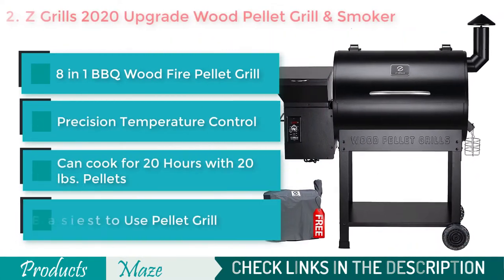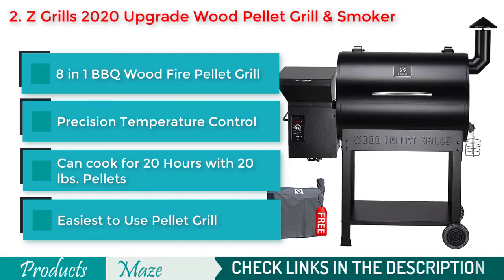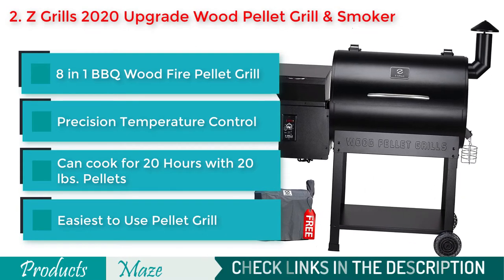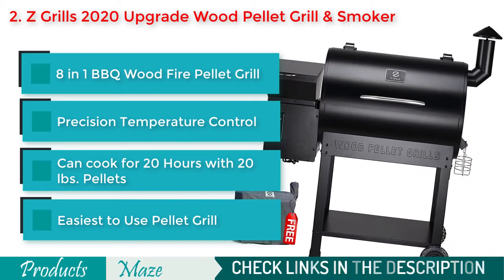If you are looking for the best value for your money, then this pellet smoker from Cuisinart Grills is our pick for you. This 8-in-1 smoker allows you to grill, smoke, bake, roast, braise and BBQ, all in one single machine.